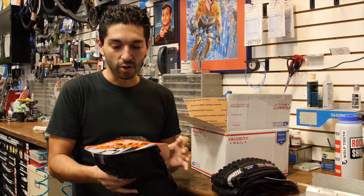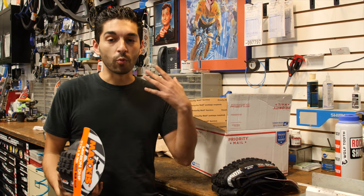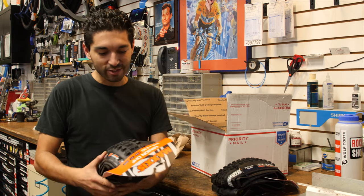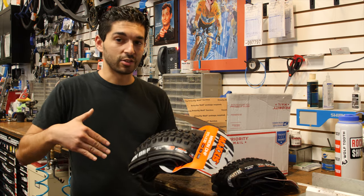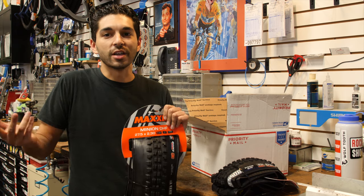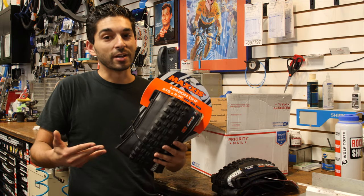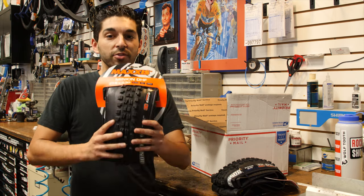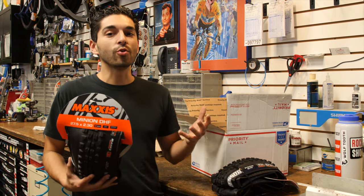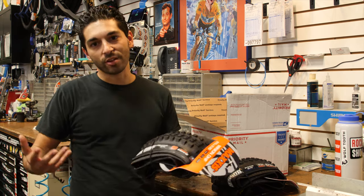I've been using the Maxxis DHF in the front for the longest time and I really like it. On the corners it grips. When you're going down steep stuff and need to use that front tire to slow down, it digs in really well. Everyone's happy with the DHF — it's like the most sold tire of all time. I don't think any other tire is as popular as the Maxxis Minion DHF. There are competitors, like the Maxxis Assegai that just came out, and a lot of people are switching to it, but I'm not sure how legit it really is.